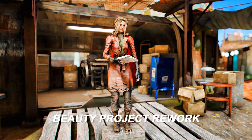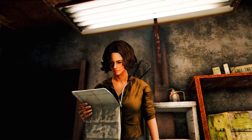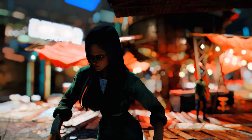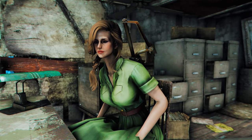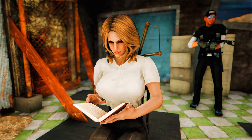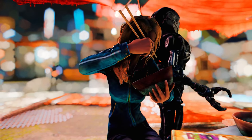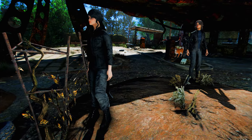Next up is Beauty Project Rework. This mod enhances the appearance of female NPCs in Fallout 4, including all in-game female NPCs and DLC characters. It is compatible with popular mods like Faces, 1K, and 2K. The mod rejuvenates the facial features of female NPCs, either maintaining their original hairstyles or introducing entirely new ones. Additionally, it applies makeup to give the characters a fresh look, making the female characters in the game more attractive.